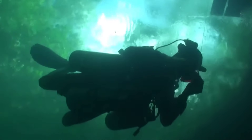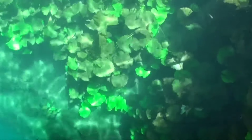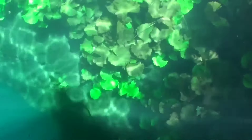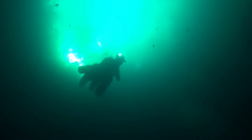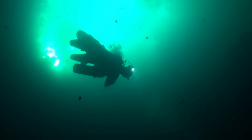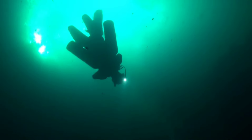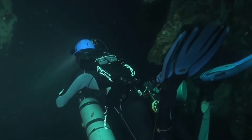Just an hour away from Playa del Carmen, in Quintana Roo, Mexico, lies the Zapote Cenote, a true paradise for divers. This place is famous for Hell's Bells, the largest collection of living stalactites in the world. These aren't your typical stalactites — they're huge, bell-shaped and alive, thriving in an underwater world rich with sulfur-eating life forms.